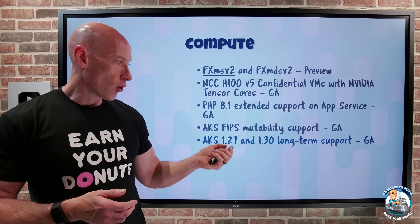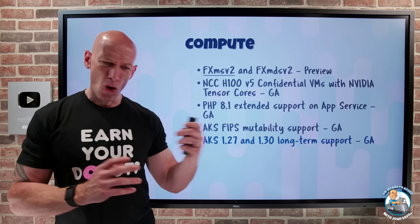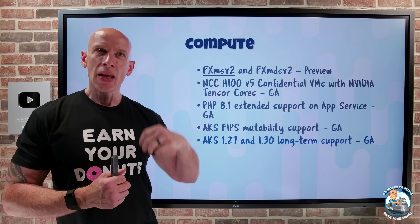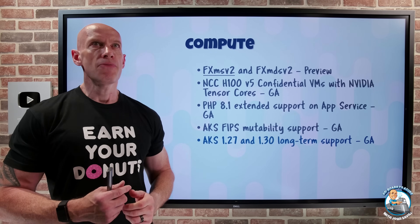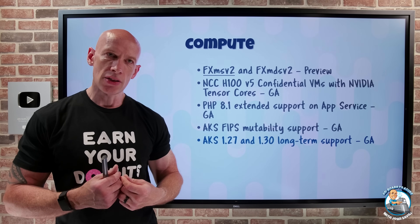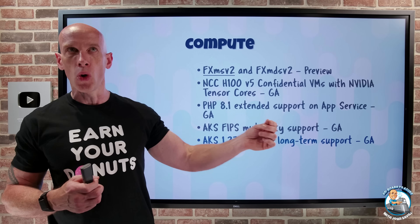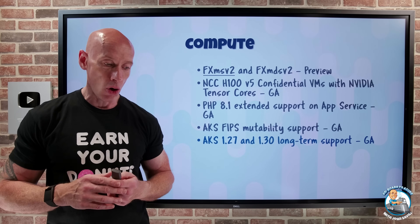AKS 1.27 and 1.30 now have long-term support. Kubernetes releases roughly every four months, and ideally you stay current or at most one version behind with your DevOps pipeline. But if you have workloads that can't stay current on Kubernetes versions and don't want to fall out of support, Microsoft will continue to support you on what would traditionally be an out-of-support version of Kubernetes via these long-term supported versions.